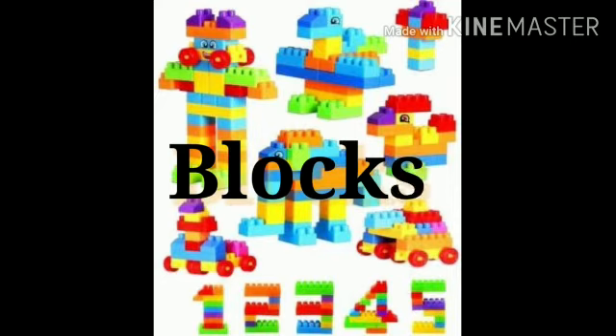The next indoor game is blocks. Blocks are also called building blocks. They are solid shapes used for construction play and they help develop the brain of the child.